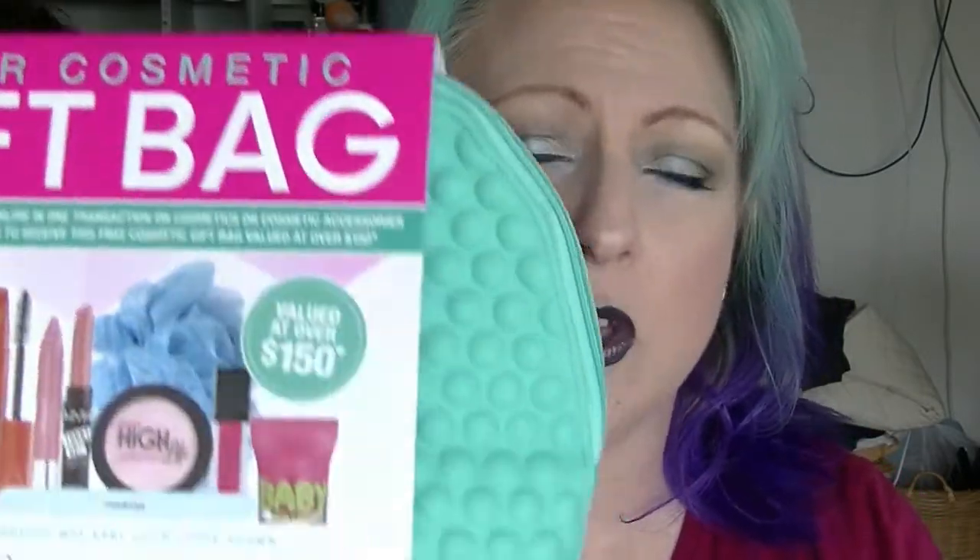Hi guys, it's half 8 and this is going to be a haul. There will be a couple of hauls on my channel in the next week or so. Recently, Priceline in Australia — which is probably like Ulta in America — not quite Sephora, more like a drugstore but some of the stuff is a bit more expensive. They were having this thing, I think it was for about a week, where if you spent $60 in one transaction on specific brands, you got this gift bag valued at over $150.